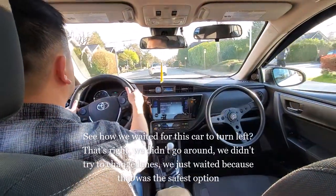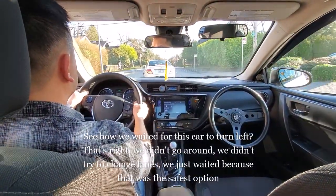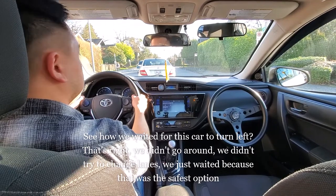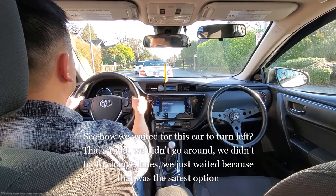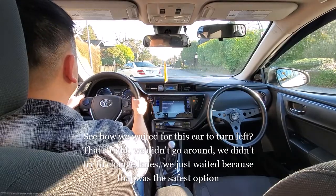This Mercedes in front of us is waiting to turn left. We did not go around him, we did not change lanes — we just waited patiently.